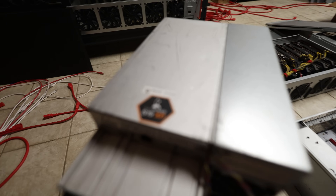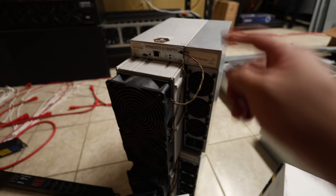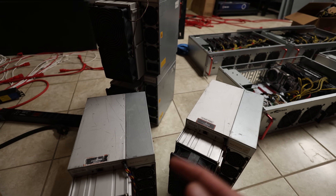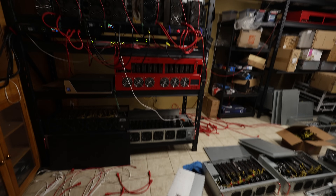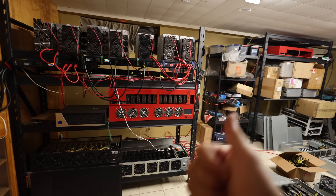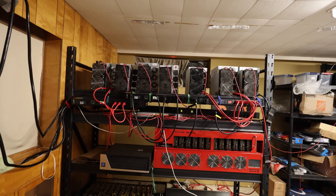I also have an S19XP, which is still pretty good — a 140 terahash miner that takes about 3,000 to 3,100 watts or so. Still a great miner, but I'm planning on selling these on my website, redpandamining.shop if anyone's interested. Anyway, let's go on the computer and see how the older S19J Pros and S19 series are doing. I think those are still a very popular miner for people who have maybe free power or who have scaled with solar, and of course people with cheap power. I'll see you guys on the computer right after a word from today's video sponsor.